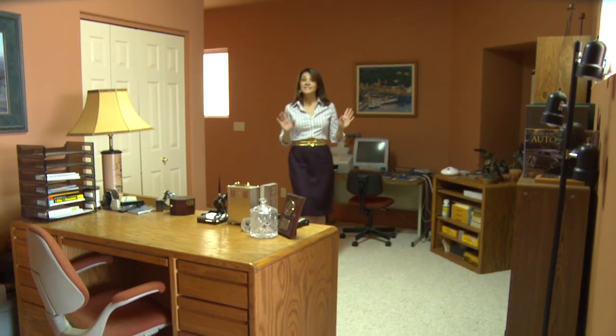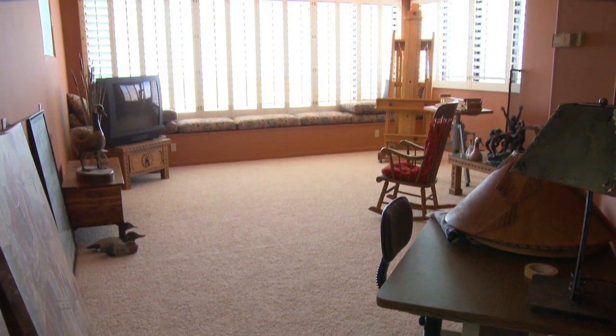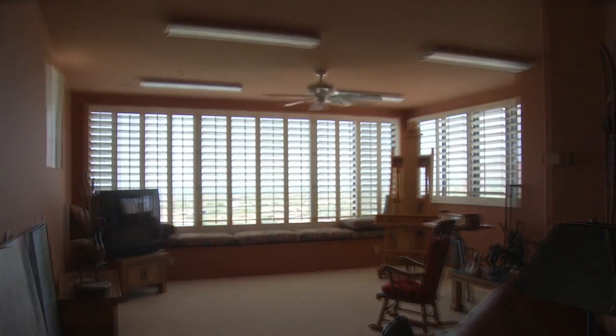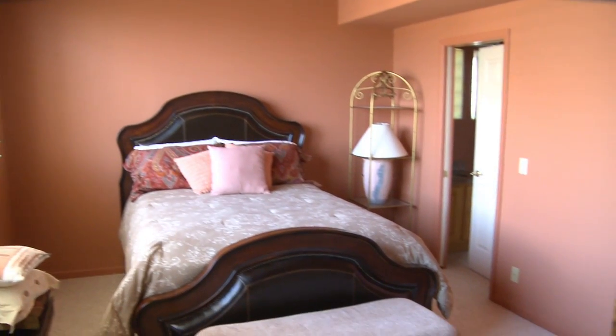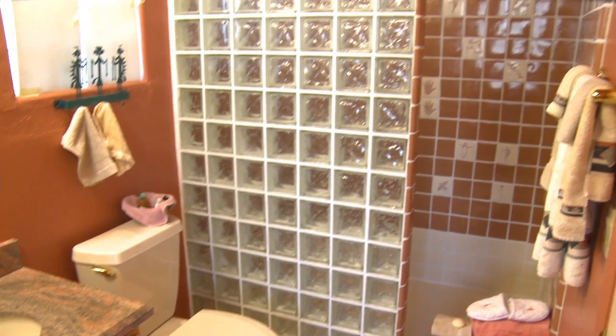This spacious suite features high ceilings and plush carpeting throughout. The large living room is perfect as a media room, craft room, or studio with inspiring views through the plantation shutters. The bedroom is surprisingly large and well-appointed, and adjoins a full bath with granite counters and a glass block shower.